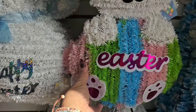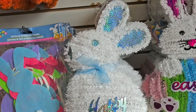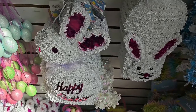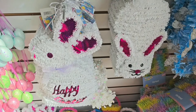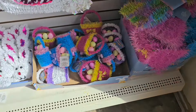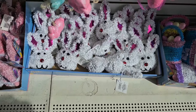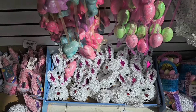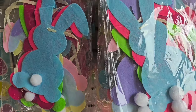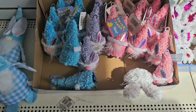I think this one might be new — it's actually pretty cute. Look at his little tail! And we also have the tinsel garland and tinsel baskets from years past, plus a bunny we've seen from years past.